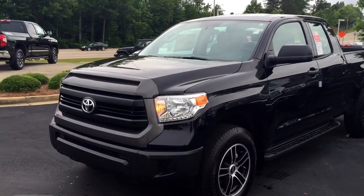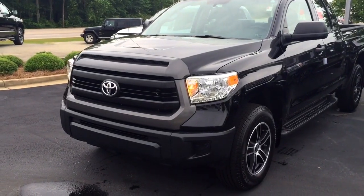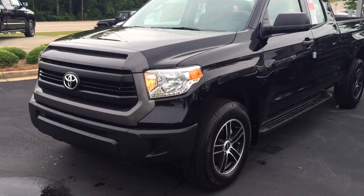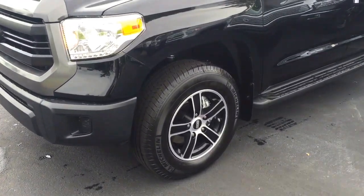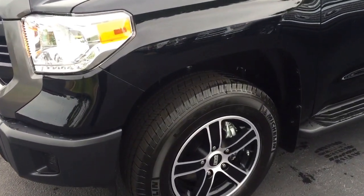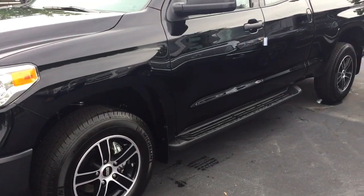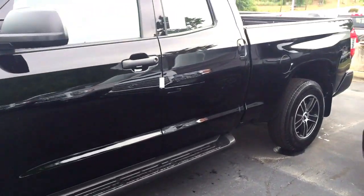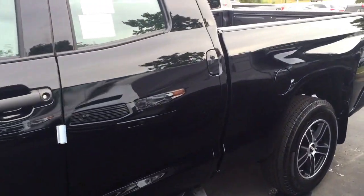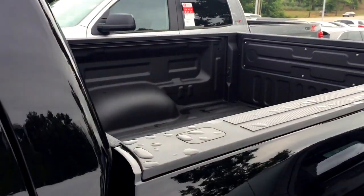This is an SR model with your work truck package setup. The upgrades it has are the 18-inch VBS alloy wheels, which also come with the Michelin LTX tires — not much better than that. It has the black running boards alongside and a spray-in bed liner in the back, customary with your Tundras.